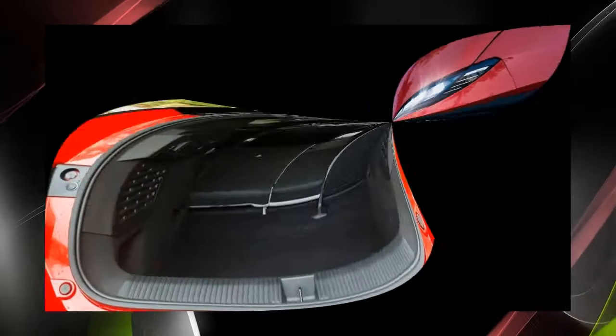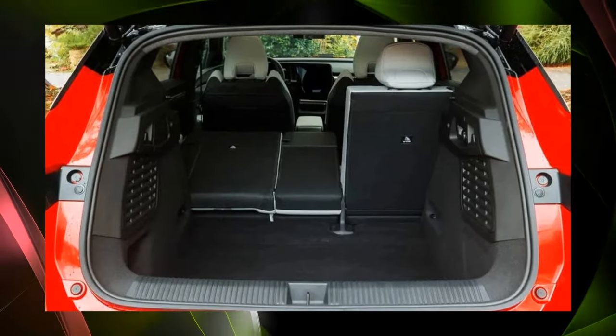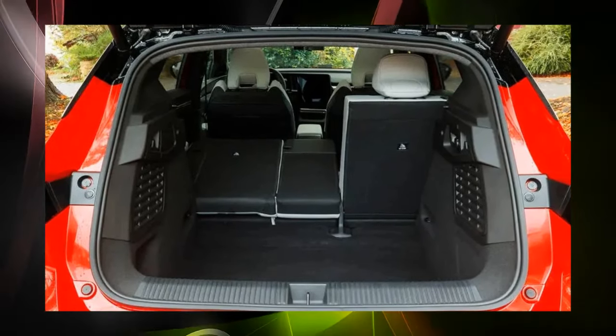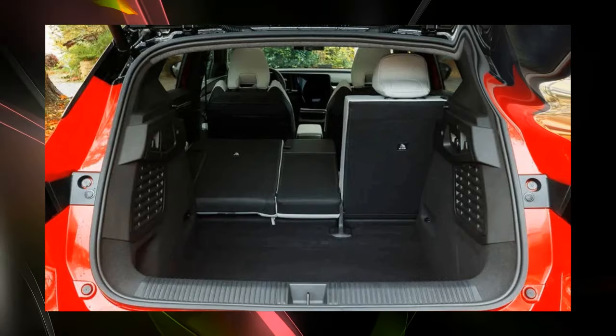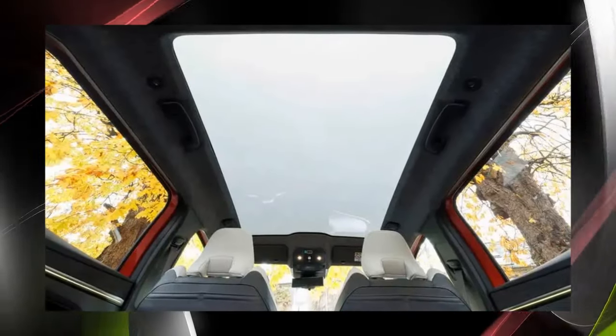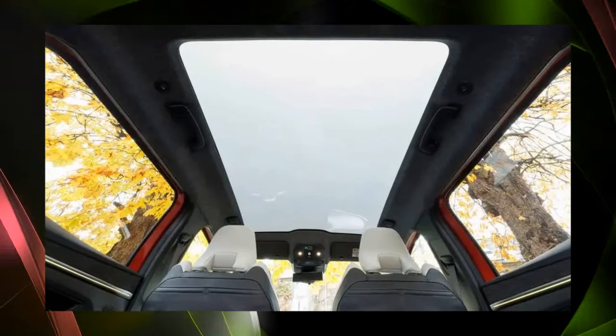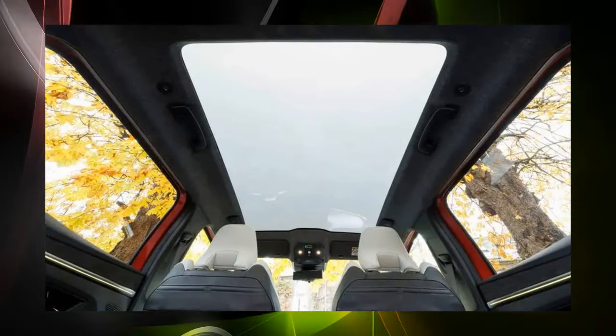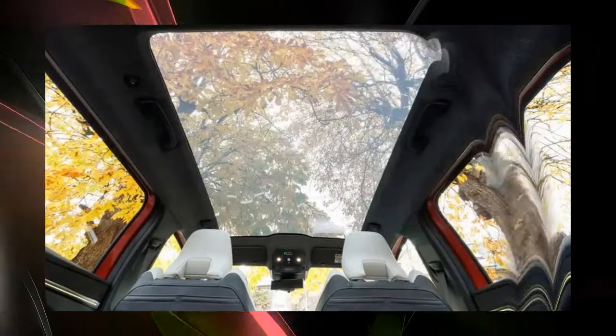The floor is low and there is a step when you fold down the 40/20/40 split rear seat backrest. However, the UK version is said to be equipped with a floor panel that can change height as standard, which smoothly connects to the back of the backrest and should make it easier to use.